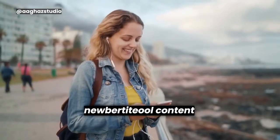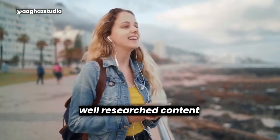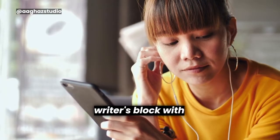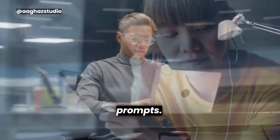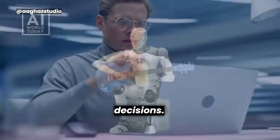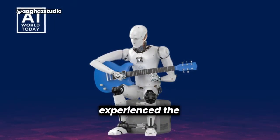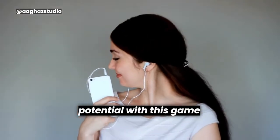Key features of Newbird include content generation — instantly creating captivating and well-researched content in seconds — and idea generation, helping overcome writer's block with intelligent suggestions and thought-provoking prompts. Data analysis lets you identify trends and make data-driven decisions. Take your productivity to new heights and unlock your true potential with this game-changing tool.